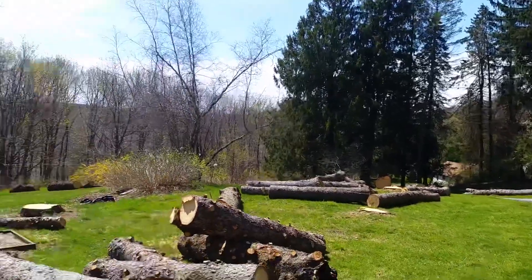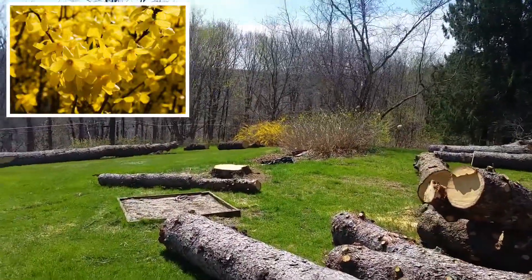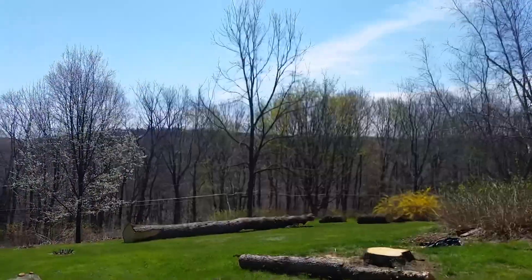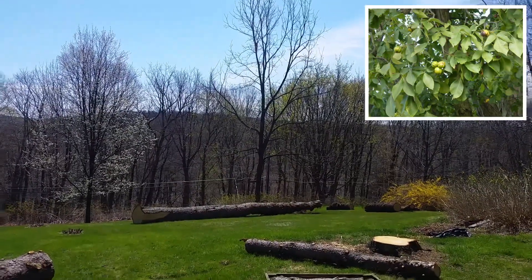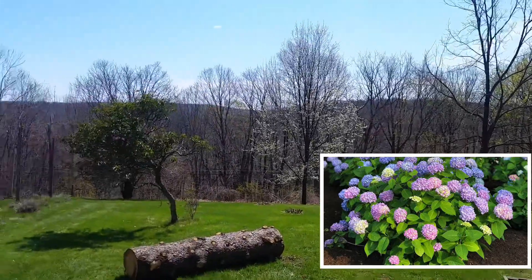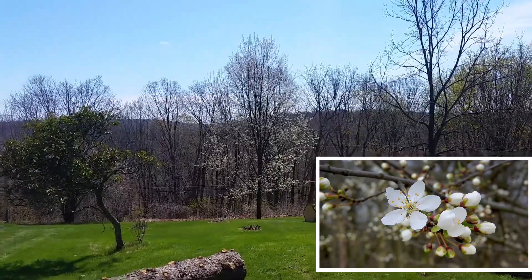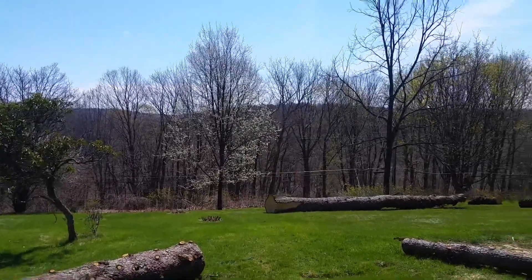Moving around the front yard, the yellow bush in the back — most of you are familiar with the forsythia that are in bloom right now. The tall tree hasn't come out in leaf yet; it is a hickory tree with some hydrangea shrubs below it. Next to that is a white-flowered Washington hawthorn tree — beautiful tree. In fact, we planted that 20 years ago when we first moved into the house. Look how big it's gotten.